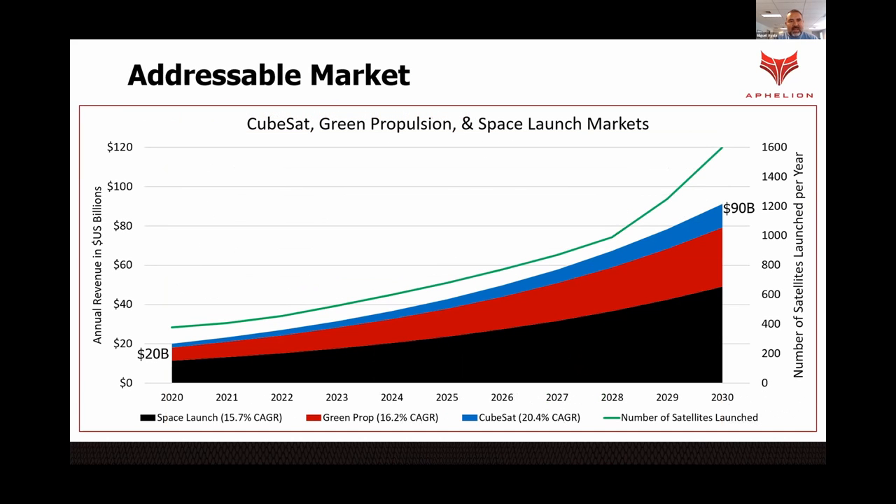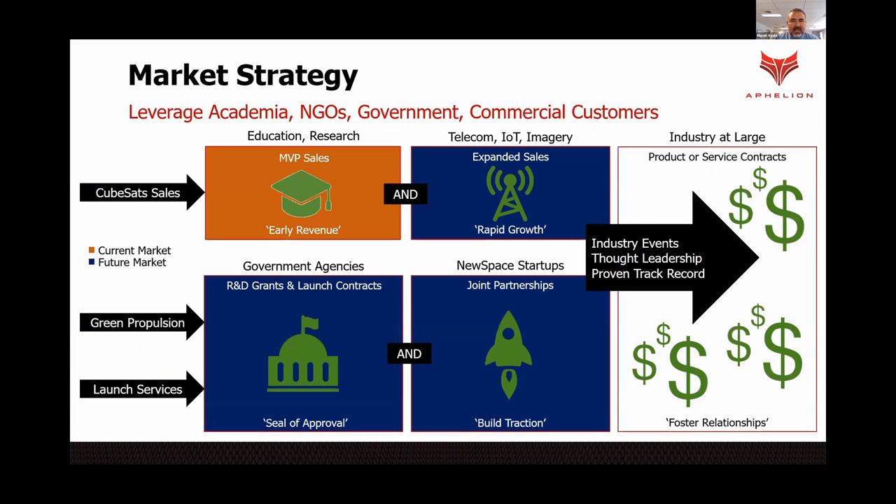This is a big market, currently $20 billion plus and estimated to grow to $90 billion or so by 2030. And this is how we enter the market.